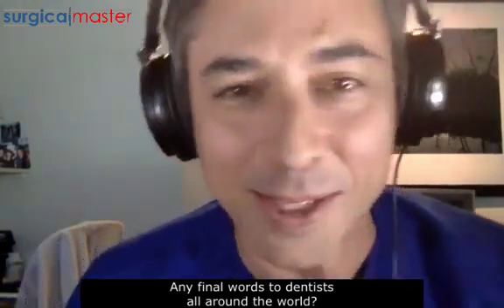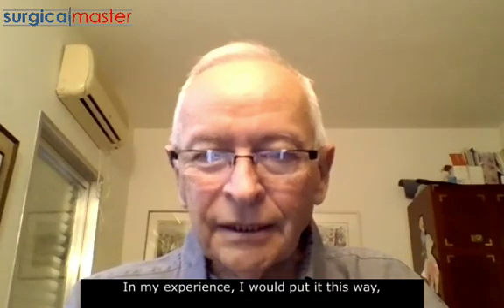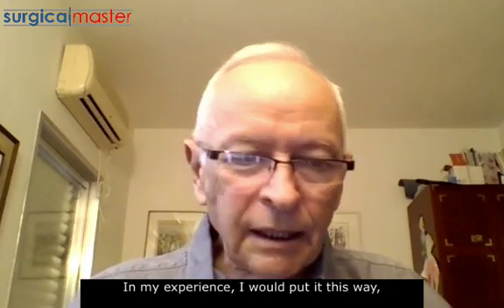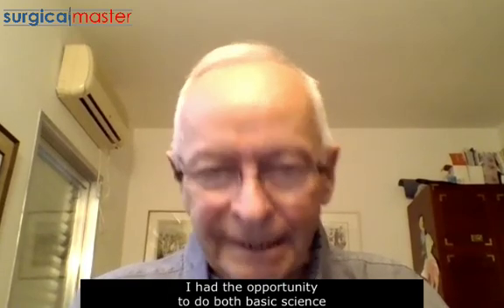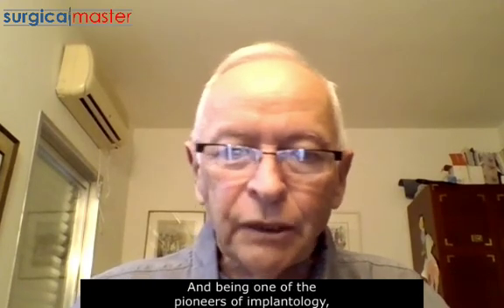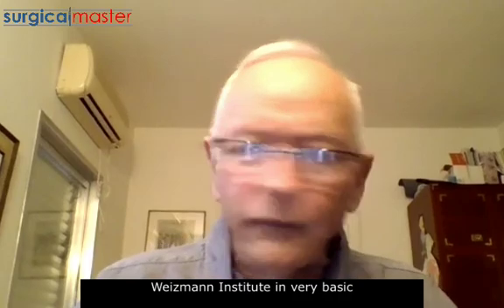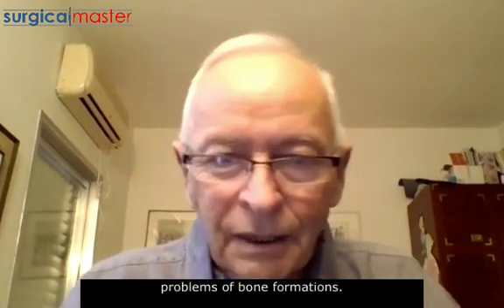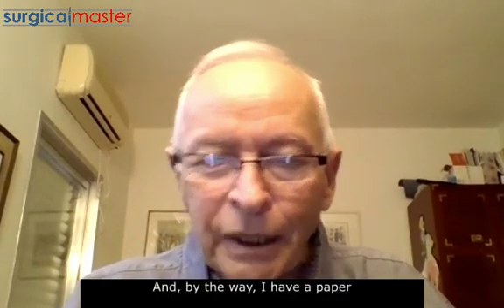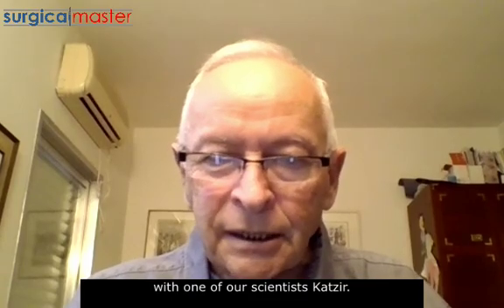Any final words to dentists all around the world? Well, I would say there is no one technique in my experience. I had the opportunity to do both basic science and clinical work. Being one of the pioneers of implantology, I started at the same time I worked at the Weizmann Institute on very basic problems of bone formation. In fact, we were the first to show bone formation in culture. I have a paper with one of our scientists, Katsir — Ephraim Katsir — who was also the president of Israel.